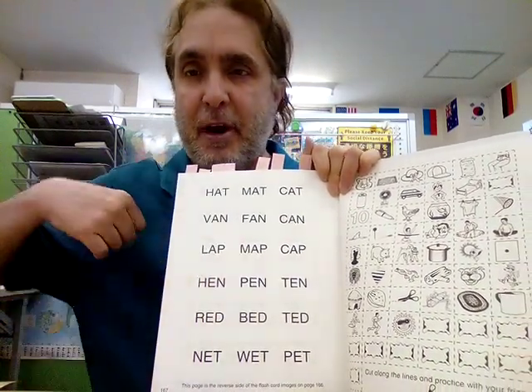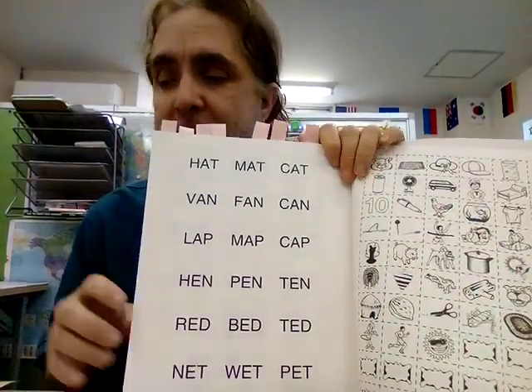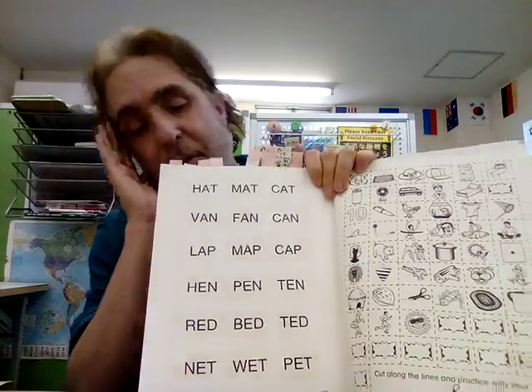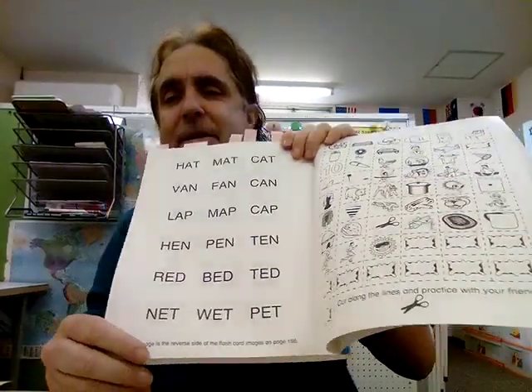H-ha-hin — do you remember? P-pa-pin. T-ta-tin — remember it's a tin. A-ra-red — touch something red. V-va-bed. T-ta-ted — remember ted is T. In the net. W-a-wet. And P-pa-pet.